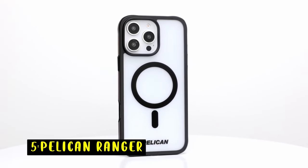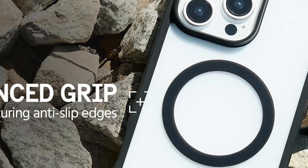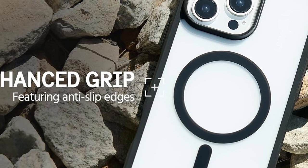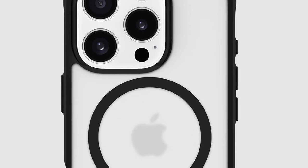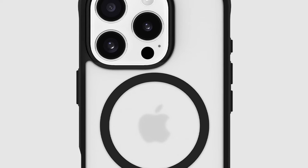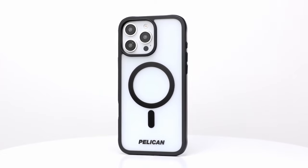At number 5 is the Pelican Ranger. It combines sleek design with military-grade protection, featuring a frosted clear finish engineered to absorb and deflect shocks, while an anti-scratch coating keeps it looking new. Raised edges safeguard your screen and camera. With 12-foot military-grade drop protection, its shock-absorbing ridges, rigid back panel, and cushioned corners fully protect your phone from impacts. Made from sustainable recycled materials, the Pelican Ranger promotes eco-consciousness without compromising durability, and it's also MagSafe-compatible for fast, secure wireless charging.